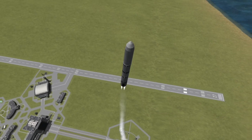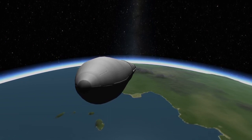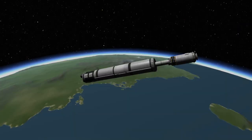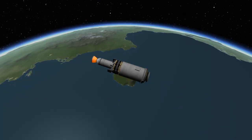As Antares climbs skyward, it will turn to the northeast on its way to the International Space Station. A few minutes into flight, the fairings protecting the spacecraft and the second stage of the vehicle will no longer be needed and they will be jettisoned. Shortly after that, the first stage will have expended all of its available liquid fuel and will be separated, leaving the solid rocket-powered second stage to continue on towards orbit.